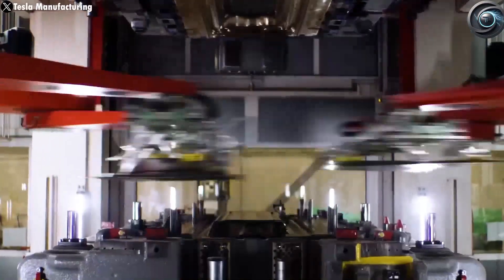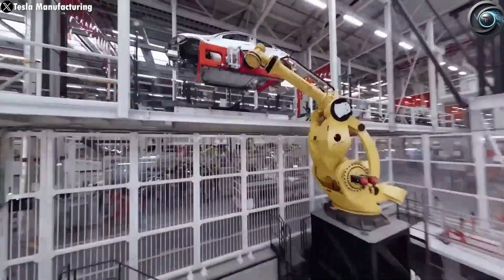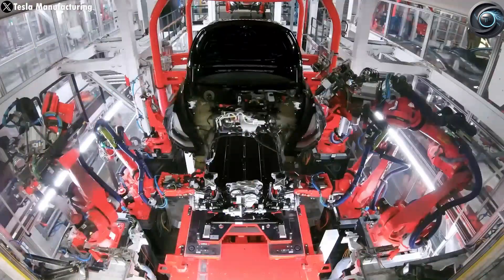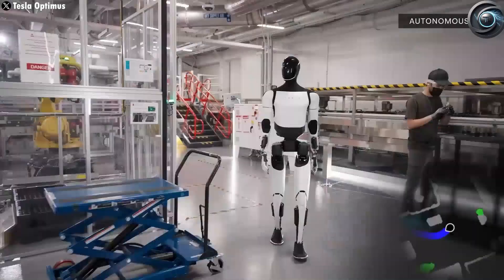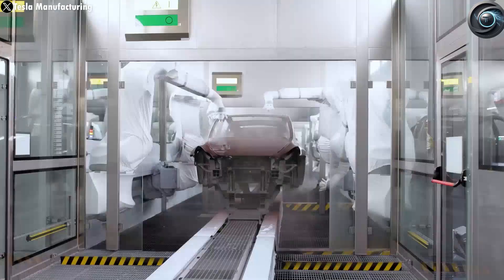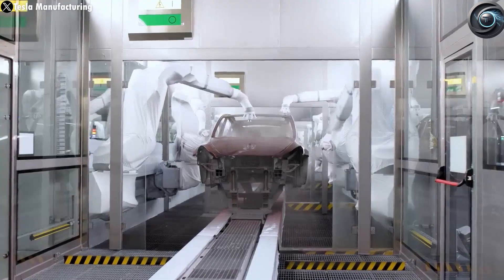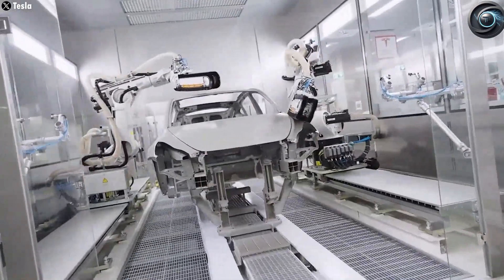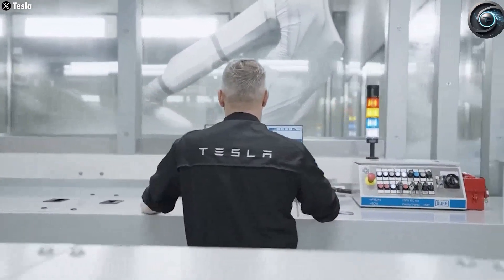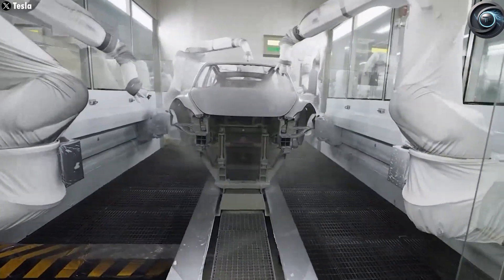Tesla plans to use lithium-iron phosphate batteries in the Model 2, sourced directly from CATL, the world's largest battery supplier. Because these batteries are produced in China, building the Model 2 at Giga Shanghai allows Tesla to avoid hefty import tariffs — like the 25% duty on lithium batteries and the 100% tariff on Chinese-built EVs that the United States recently imposed. Europe has also enacted trade restrictions, which means local production in China keeps Tesla agile and cost-competitive. By integrating battery manufacturing and vehicle assembly at a single site, Tesla eliminates logistical hurdles and reduces costs even further. This vertical integration has long been one of Tesla's secret weapons.